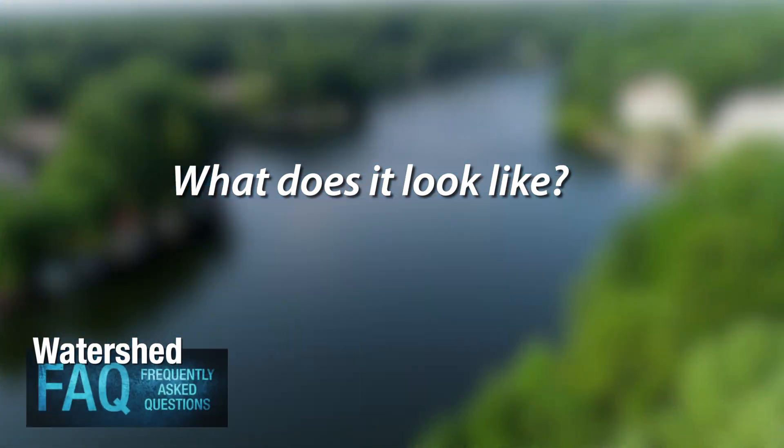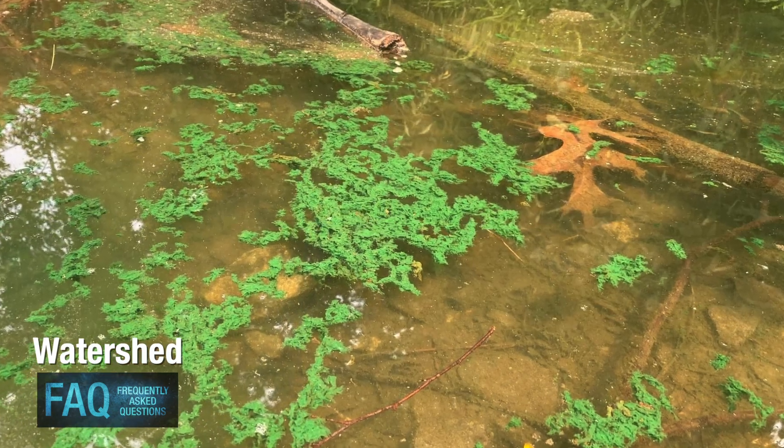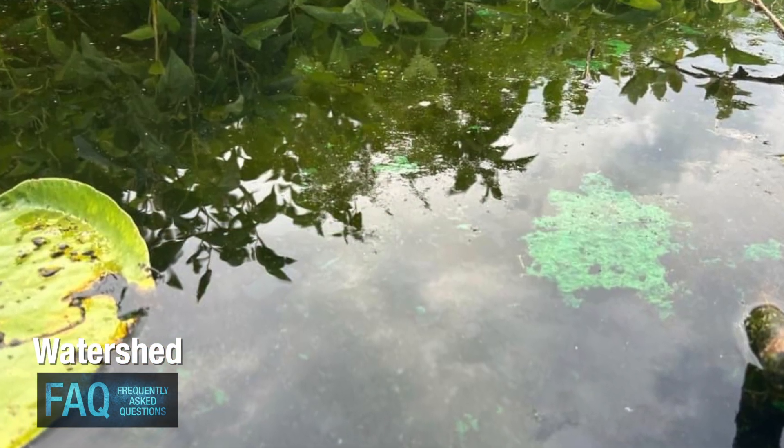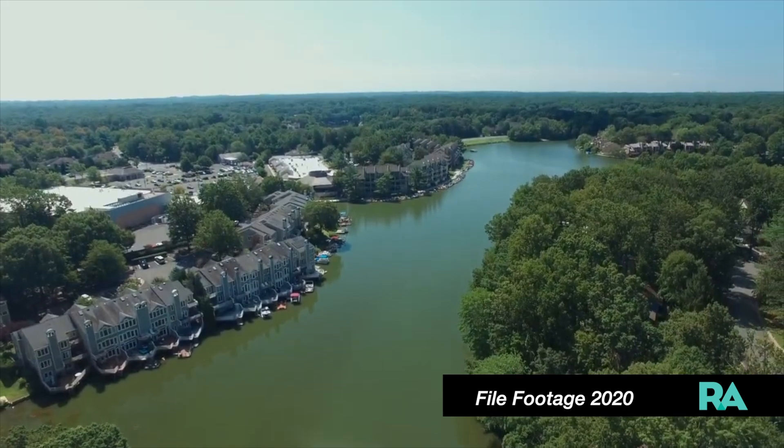Blue-green algae can look like little bright blue or green flecks in the water. It can look like mats or scums in the water, or it can look like the whole lake dyed a bright green.